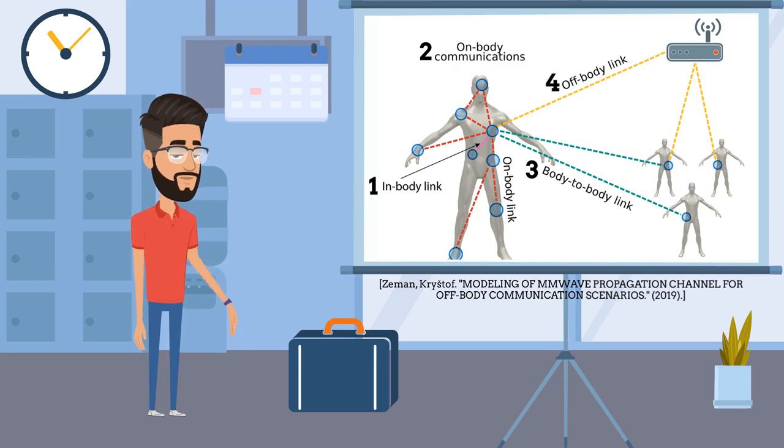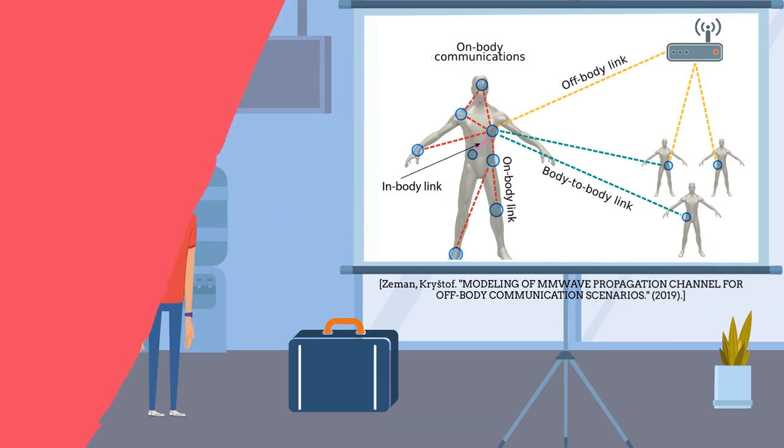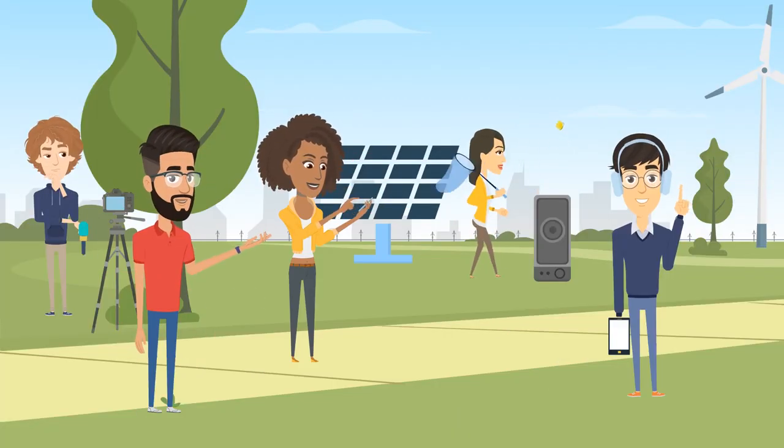Fourth, Off-body communications, which are made between the devices placed on a human body and devices placed on a remote access point. Now I will tell you about some common everyday examples of Wireless Body Area Network communication we can see around us.